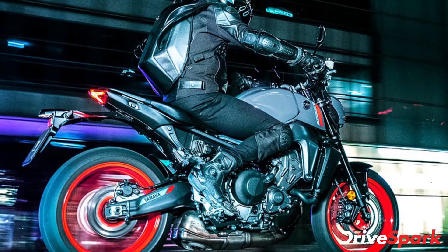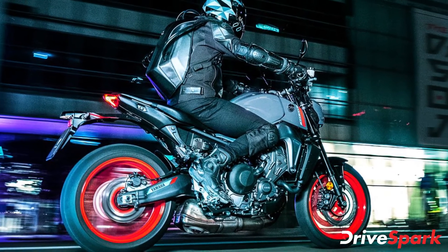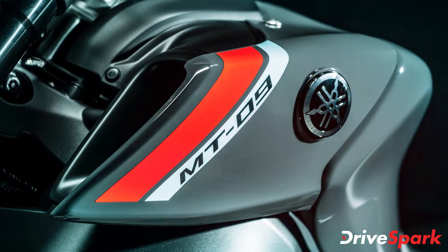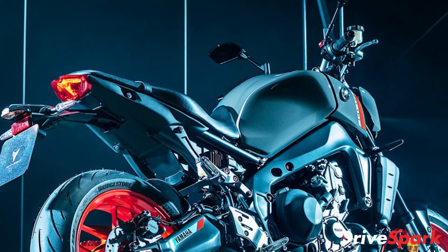As a result, the new unit produces a maximum of 115 brake horsepower and a peak torque of 93 Nm. The engine is mated to a 6-speed gearbox with a slip assist clutch and a bi-directional quick shifter as standard.